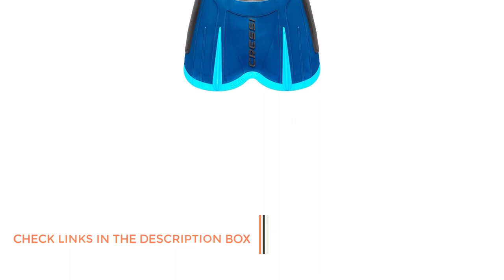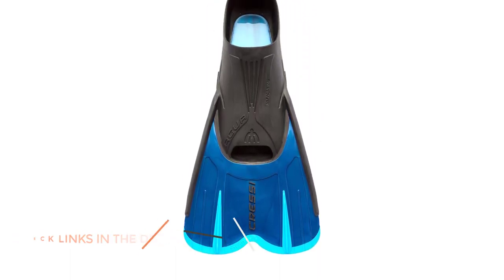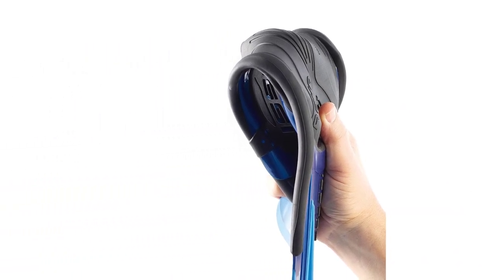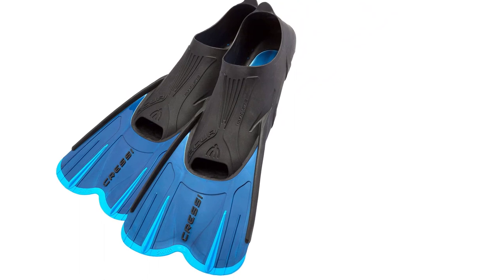The flexible yet reactive blades are designed for top performance without over-exhausting your feet. The full-foot design features an innovative self-adjusting foot pocket system, so you can achieve ultimate comfort and fit without packing any additional socks or booties.